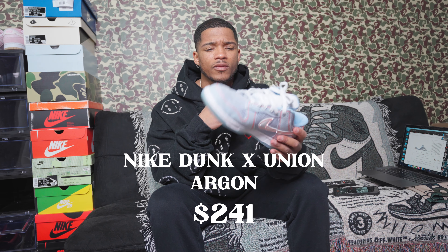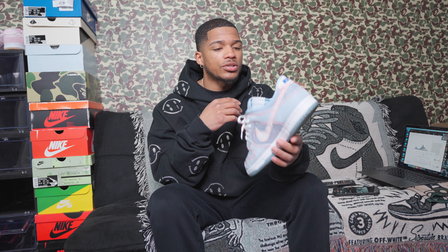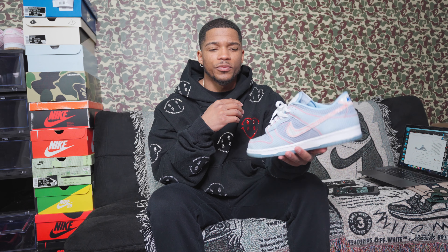The Union Argon Dunks in size nine and a half run $241 on GOAT, which isn't bad for a quote-unquote exclusive shoe. It's a really clean shoe — ice blue with an icy bottom. I hardly wear them though because the material and texture never quite broke in for me, so they still feel a little loose.